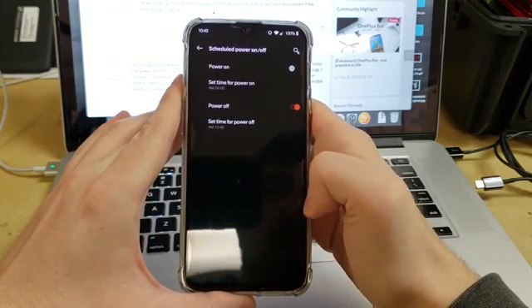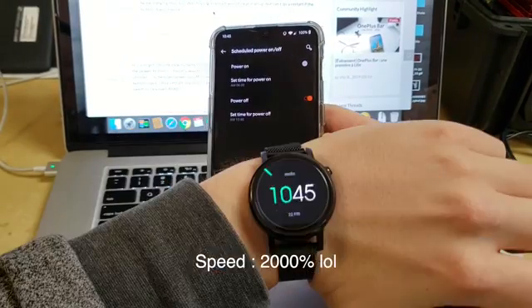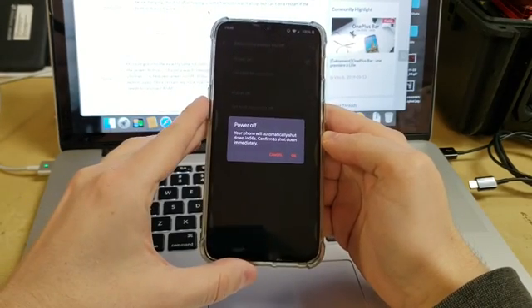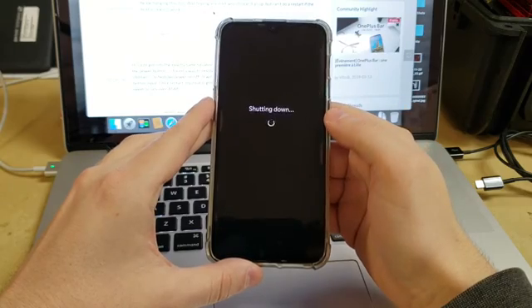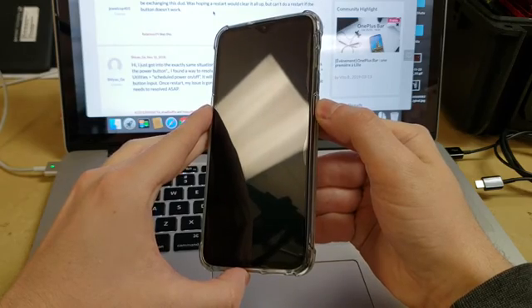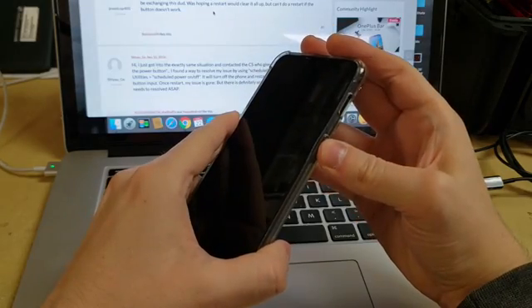Now we got to wait about 30 seconds for it to hit 10:46, but let's speed that up a little bit. Okay, so it's almost 10:46, and now the phone will tell you that it's going to automatically power off. You can click OK to do it immediately, or wait the 52-53 seconds that's left. Either way, I'm going to click OK, and the phone just powered off. Now I can power it on with the power button.